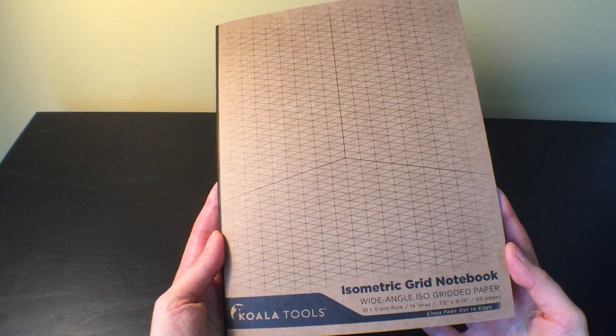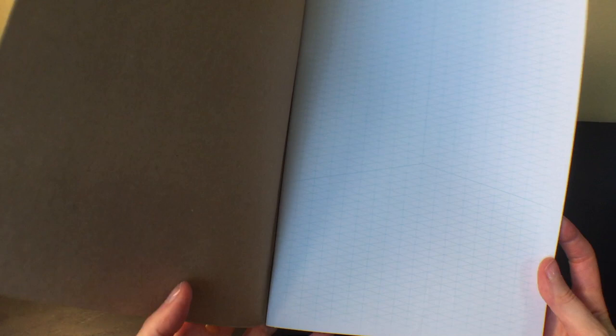I also got the isometric grid notebook, which has little triangles. I'm going to play around with coloring in it. You can also do some really cool stuff with isometric drawings — if you look that up on YouTube you can find what I'm talking about. People draw really elaborate, fancy castle structures, and it's pretty cool.